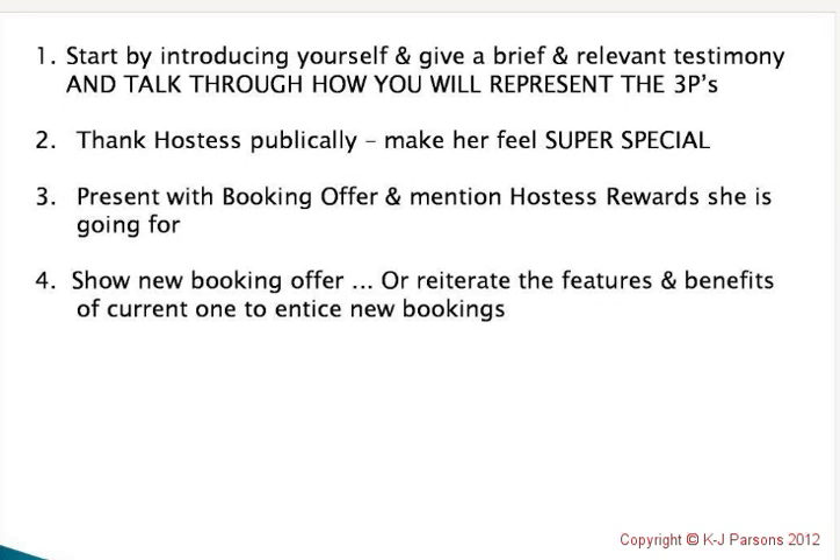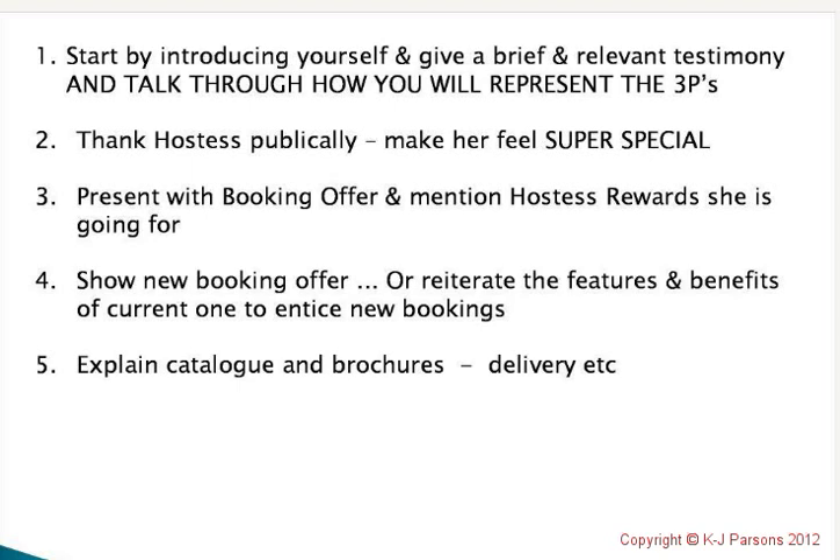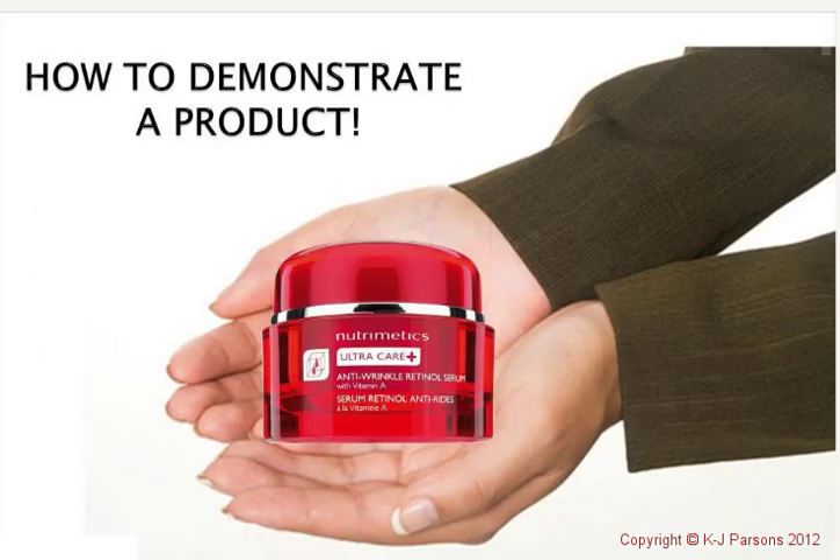The next thing is to explain the catalogue that's sitting on their knee and what it's for, along with any brochures you might have, your delivery details, etc. It's just a little bit of admin. Then you continue with your party format. It's a pretty simple start, and remember you've written this down as an agenda so you know exactly where you are.